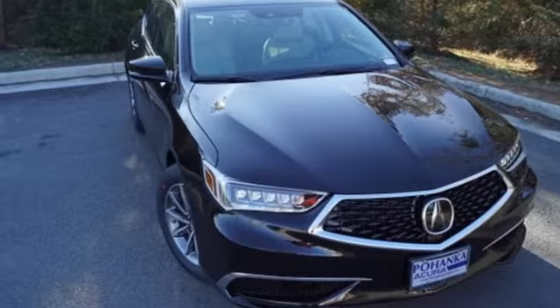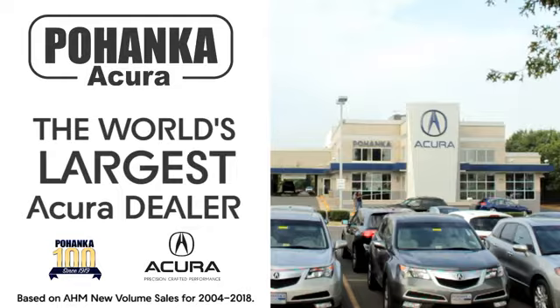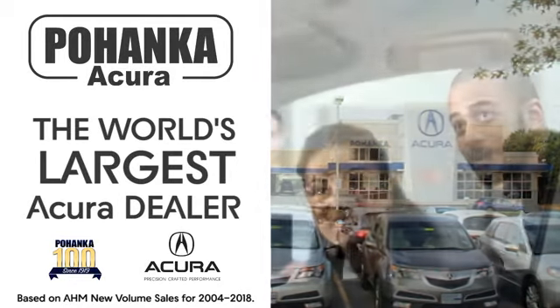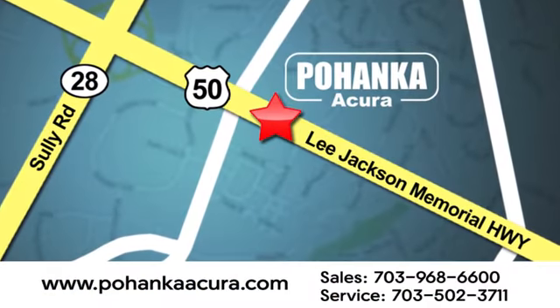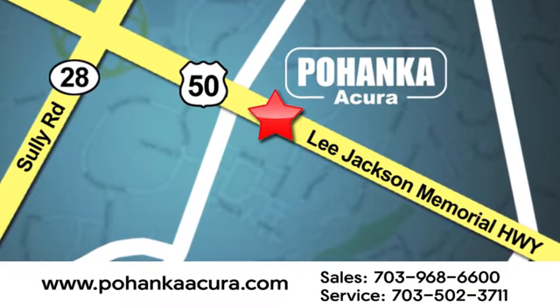Acura believes if there's a better way, take it. See what it can do for you when you take it for a test drive. Pohenka Acura is a great place to buy a car. We're conveniently located at 13911 Lee Jackson Memorial Highway, Route 50 in Chantilly.